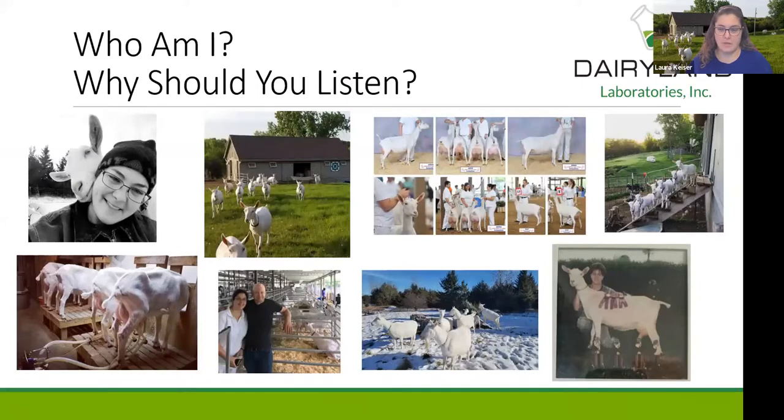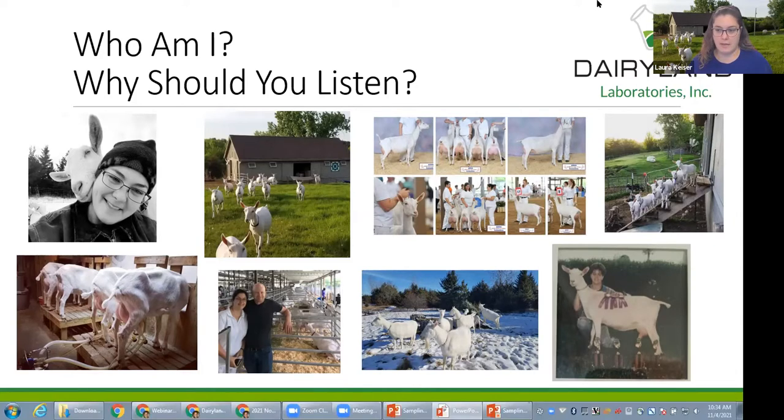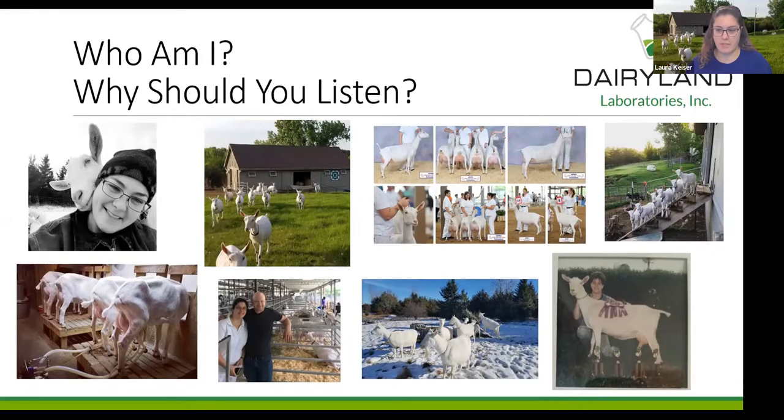Why was I asked to do this? Probably because I hit the cross section of most folks on the call. I am a dairy goat breeder myself with my husband in Jordan, just south of the Twin Cities. We raise dairy goats for production, sale, and show. I've been involved with the dairy goat industry most of my life in Minnesota and the Northeast, and I had a career in extension before coming to Dairyland Labs.